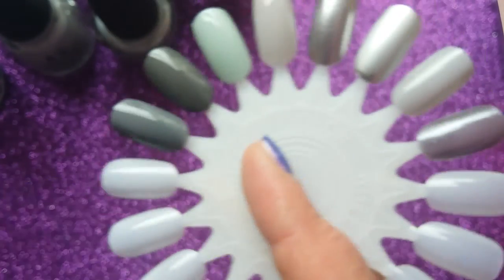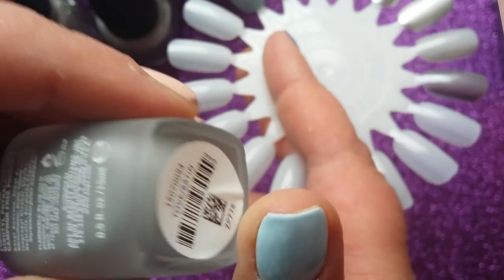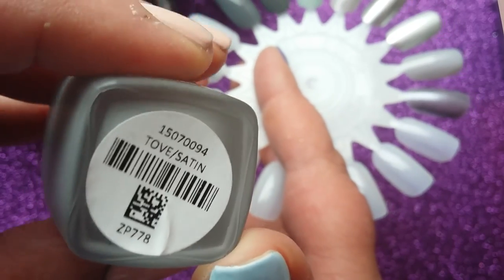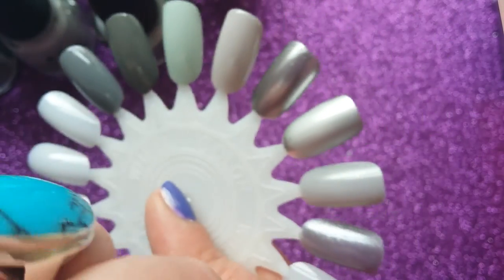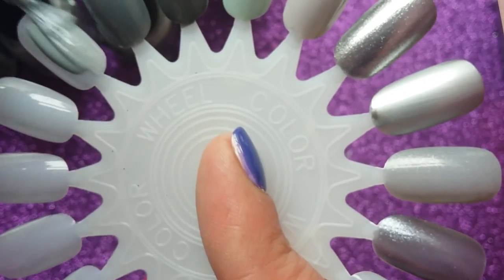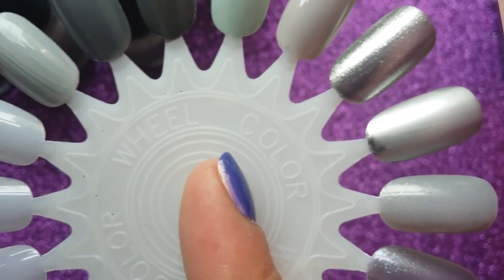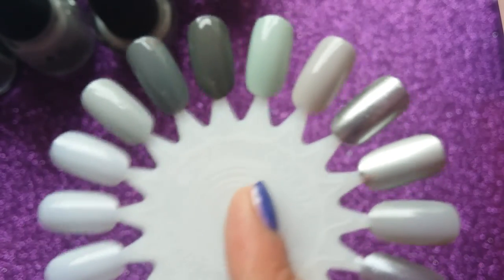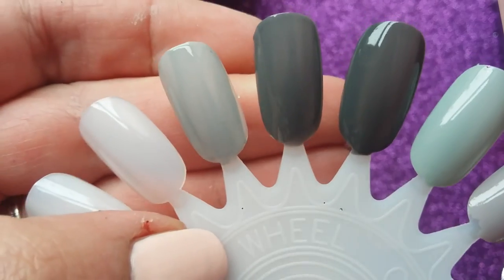The next one is one of my Zoyas. I've only got about five or six Zoyas. What put me off was one of the first ones I got was 'Charisma,' which had a really horrible chalky matte formula. Bad luck that was my first Zoya. But this one is lovely — it's one of the satins, so it will dry kind of semi-matte satin. The Zoya is called 'Tove.'